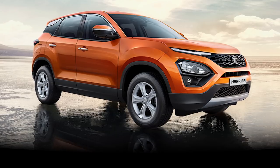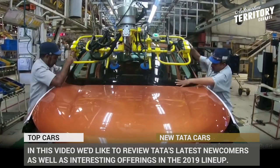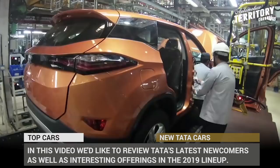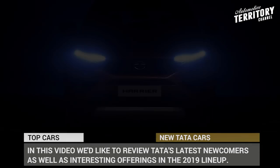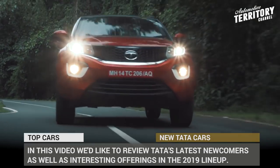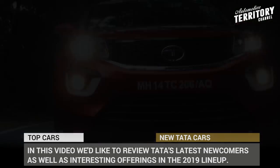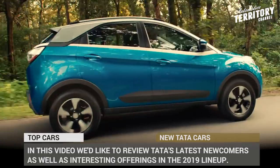Tata is a rapidly expanding car maker from India that 30 years ago became the first manufacturer to deliver a competitive indigenous automobile. The overwhelming majority of Tatas are sold domestically, but nowadays the company's name is familiar to both local and international buyers — especially given that the British premium car maker Jaguar Land Rover is currently owned by them.